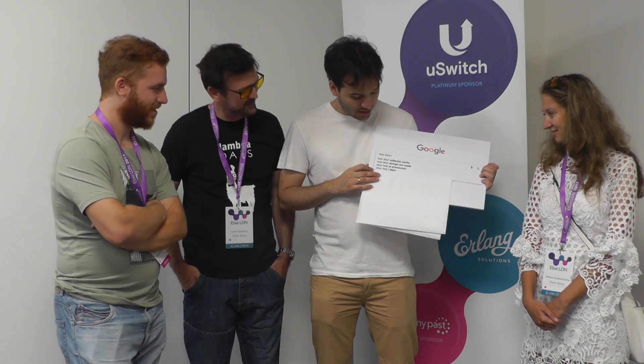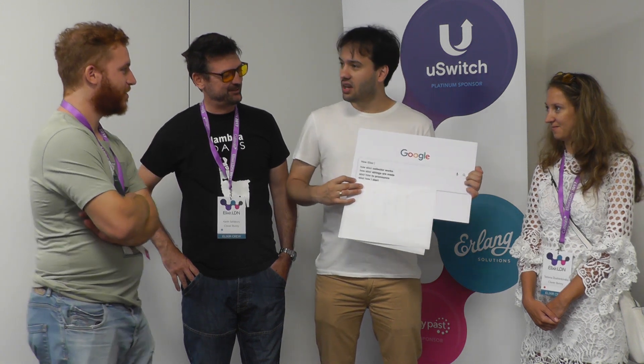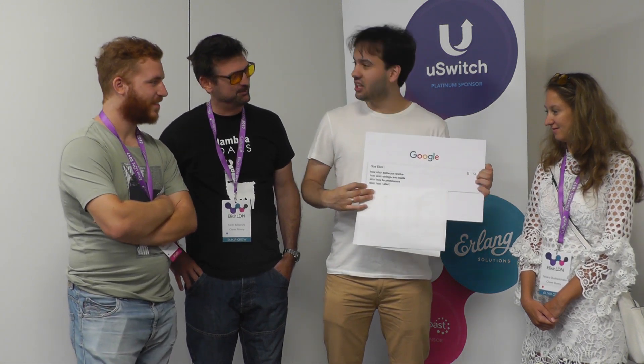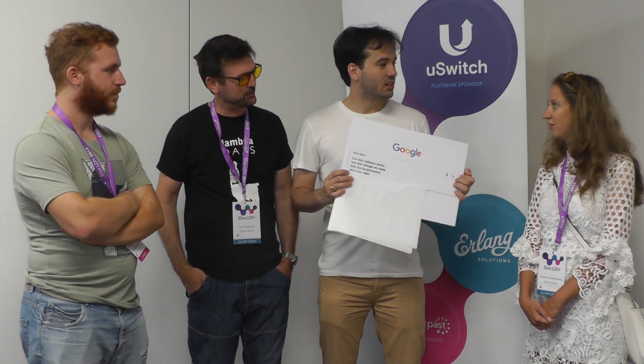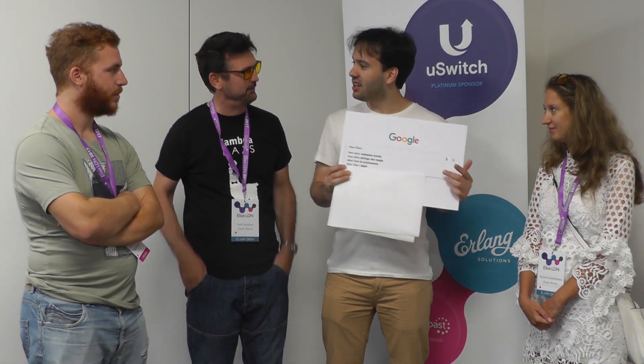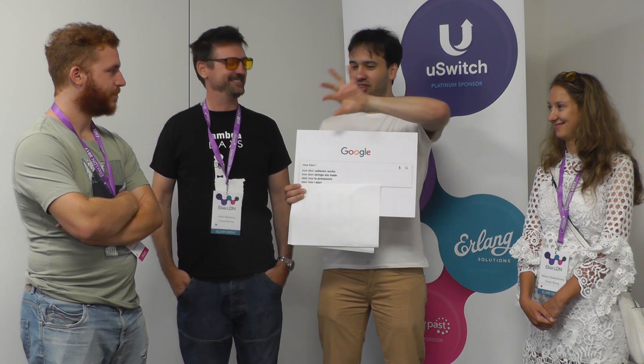So, how do you get started with Elixir? You can go to elixir-lang.org. There is also the 'How I Start' website, which has a very cool introduction with pictures and a drop. It has a portal with data structures being sent — that's where I started.